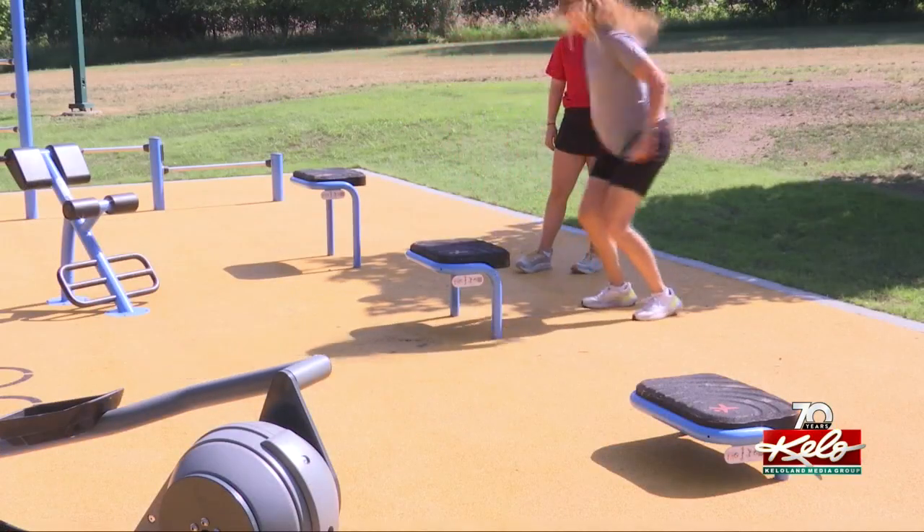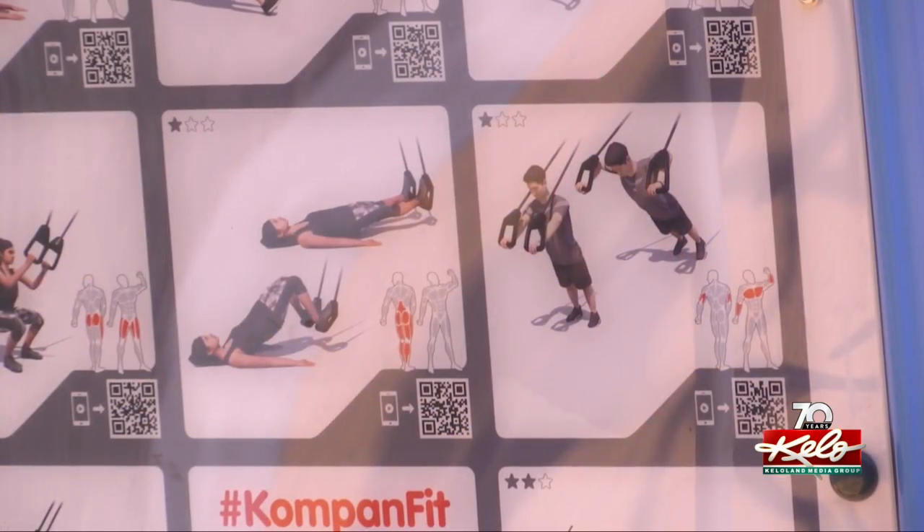It provides 20-minute workouts for an individual to use while they're at the fitness court — a chance to get moving no matter your experience level. It's right on the trail, it's got a great location, and it's available to all.